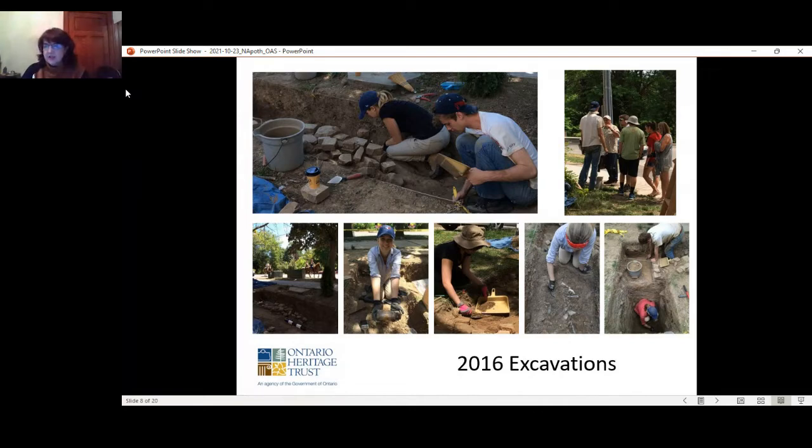Many of the same types of glass containers were noted, but additional containers were recorded in larger quantities than in 1988, at a greater depth. This allowed us to conduct additional research concerning the operation of the apothecary through time, utilizing the 1988 and 2016 assemblages to compare with the archival records. Prescription and business records provide specific evidence of the apothecary's prescription business and professional operations throughout its existence, as well as evidence of physicians' prescribing practices.